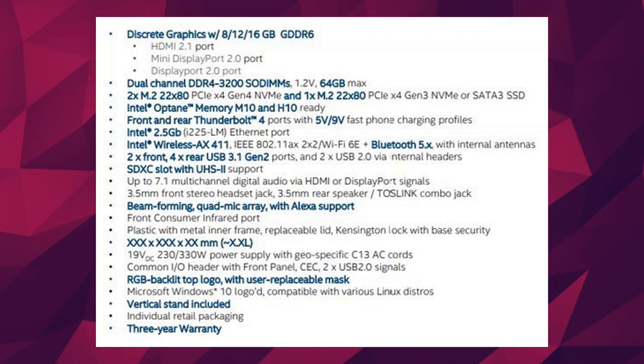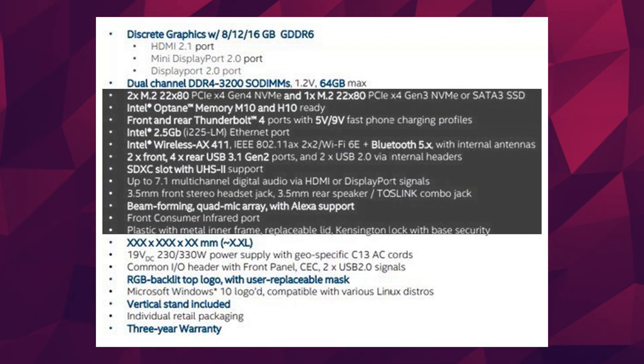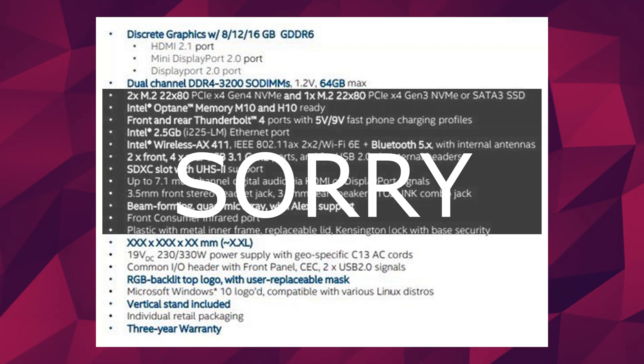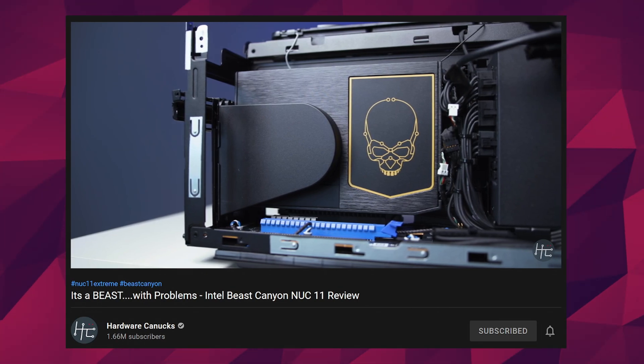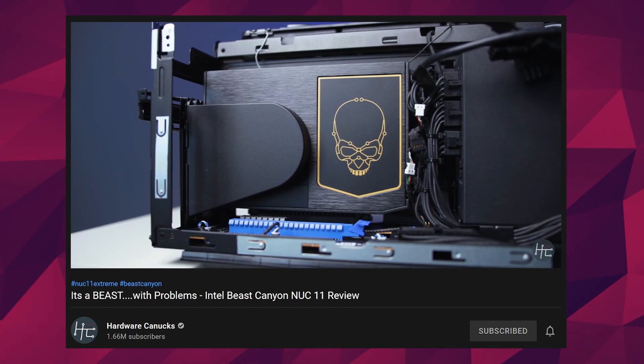Besides that, it has good portage, three NVMe slots, Thunderbolt 4, and a beam-forming quad array microphone compatible with Alexa. Personally, it's not for me since these NUCs are usually super expensive, but after editing the NUC video for Hardware Canucks and reading through the comments, I saw quite a few people that are interested in this kind of PC from Intel.